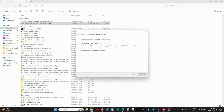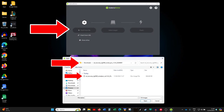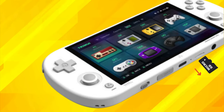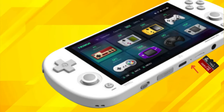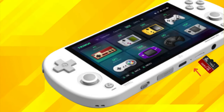Extract both downloaded files to access the needed content. Next, use a flash tool like Balena Etcher to write the firmware image to an SD card — this will prepare the SD card for the update process. Remove the original SD card containing your ROMs and BIOS files from the Trimui iSmart Pro, insert the newly flashed SD card, and power on your device. It will automatically begin the update process.